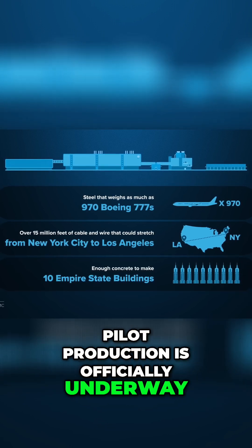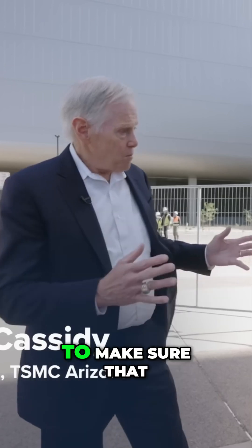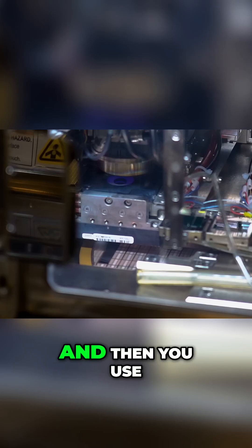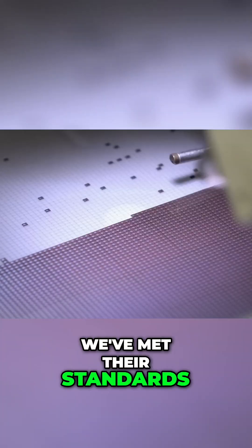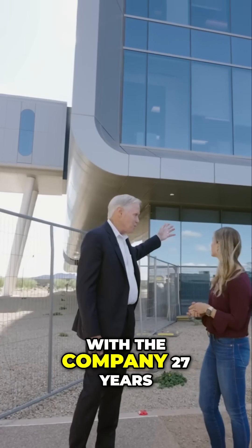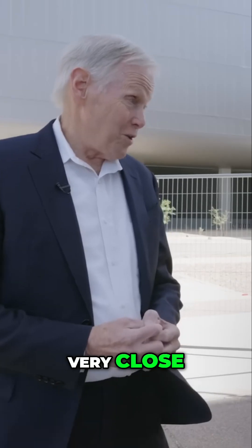Now pilot production is officially underway — running actual product through to make sure that the entire line works end-to-end, and then using those wafers to sample customers so they can decide if standards have been met. Rick Cassidy, chairman of TSMC Arizona and 27-year company veteran, confirmed that full production is very close.